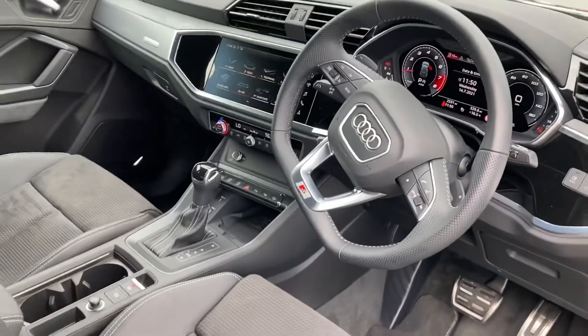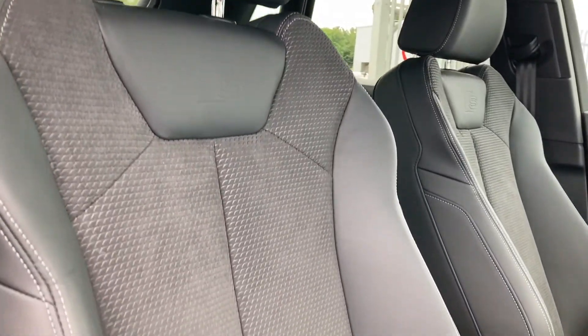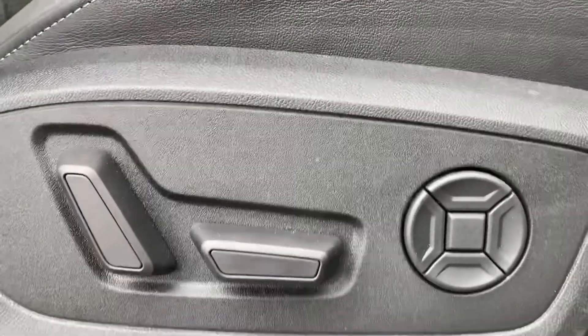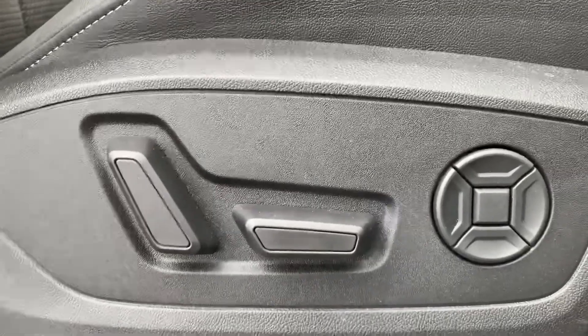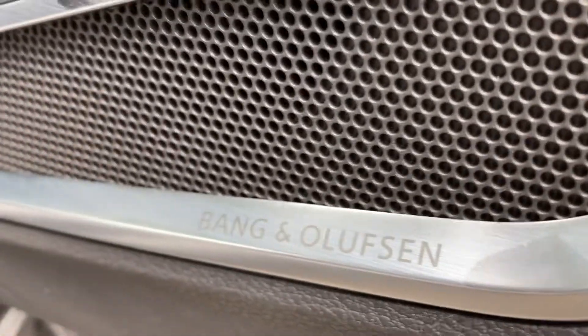Onto the front: a very stylish dashboard with a nice sleek design. You've got the front sport seats with S-line embossing — these grip you very nicely while driving and are fully electric. They also come with electric lumbar support for added comfort. The S-line detailing on the door sill adds a nice touch to the vehicle.